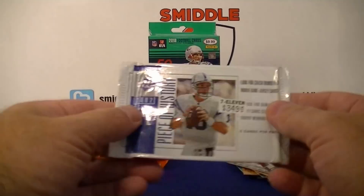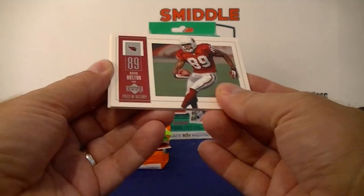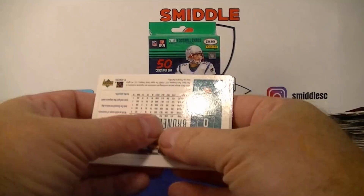Last older football pack — 2002 NFL Piece of History, 7-Eleven exclusive — $2.99 again. We need 7-Eleven, they sold so many packs. David Boston. These are stuck together really bad. Brunell on the back. Another stuck pack.